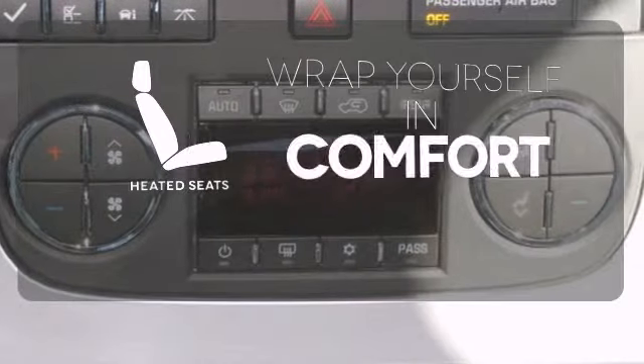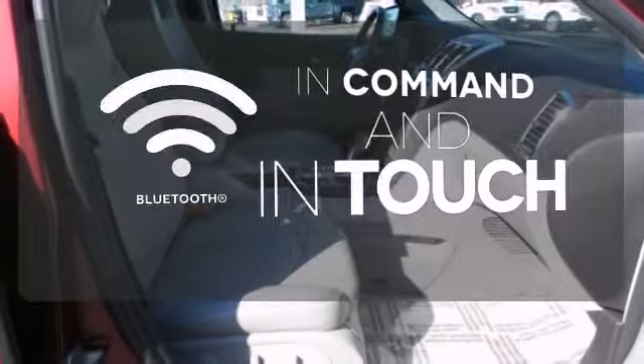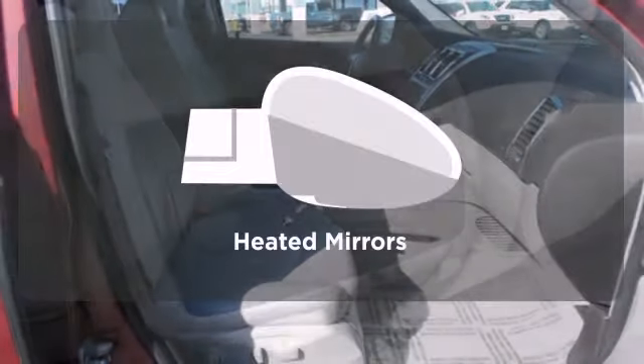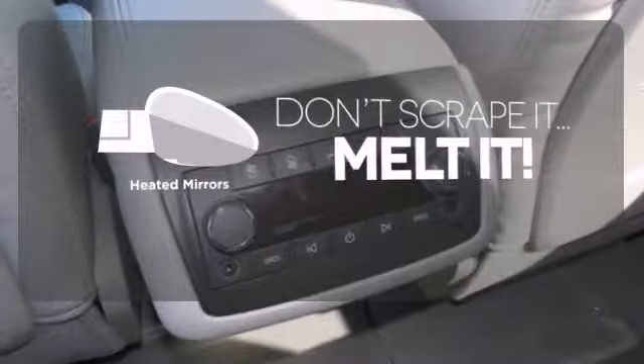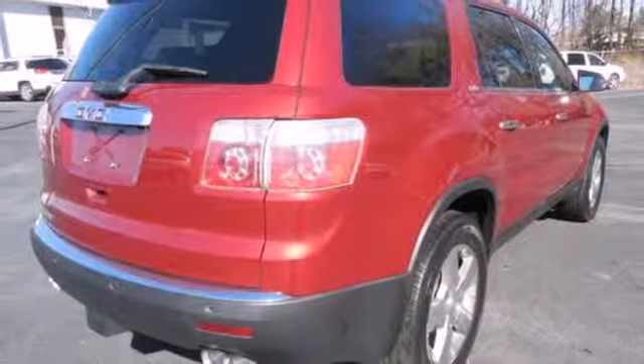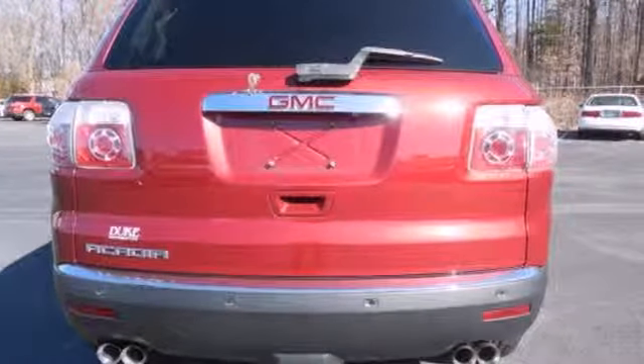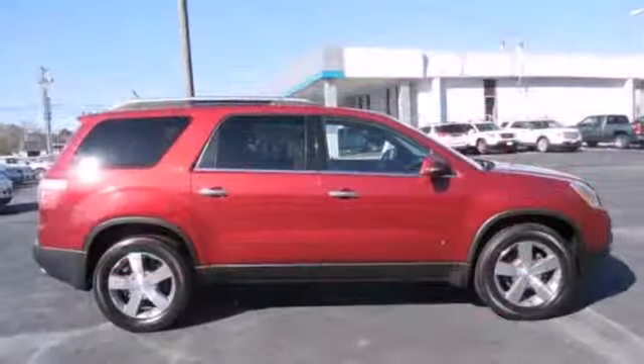Ward off the chills with the heated seats. Keep your hands on the wheel and eyes on the road with Bluetooth. Avoid scraping snow and ice with heated mirrors. When it comes to your family's transportation, you want complete peace of mind, and this Acadia delivers with its amazing array of standard safety features and a rock solid chassis.